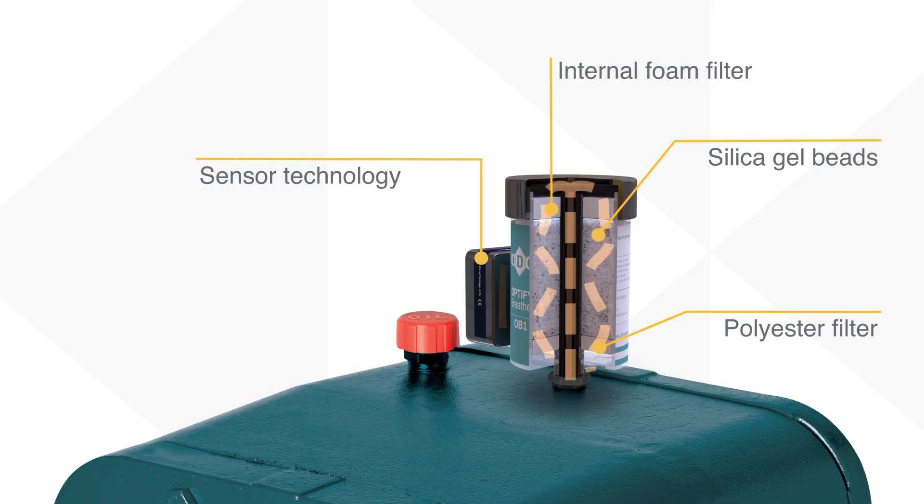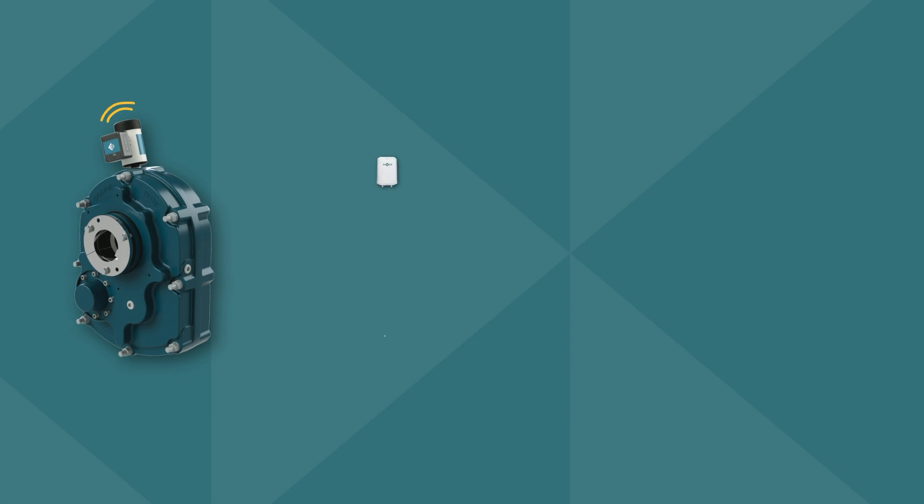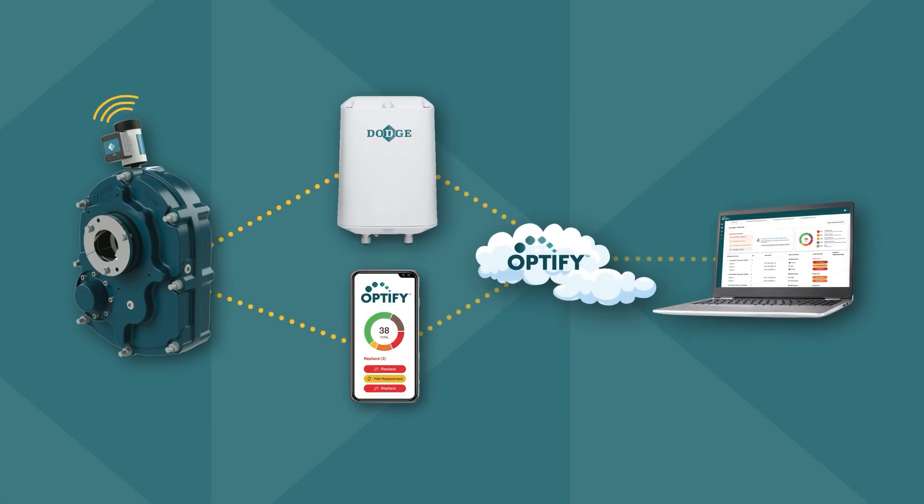Featuring high-capacity silica gel beads, filtration to a 3 micron absolute, and advanced sensor technology. But it's more than just a breather — it's the connected solution allowing you to tap into the power of the OptiFi condition monitoring platform.